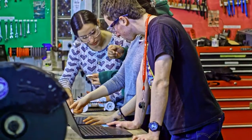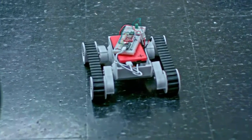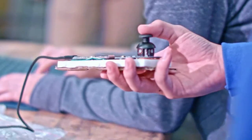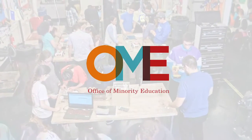How easy is it for someone who doesn't know anything about your system to control it? How much can your robotic system take, and how realistic is your design?